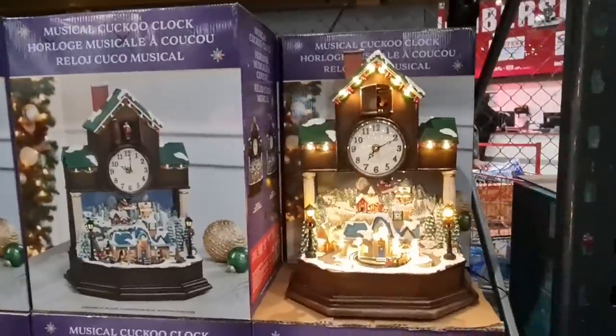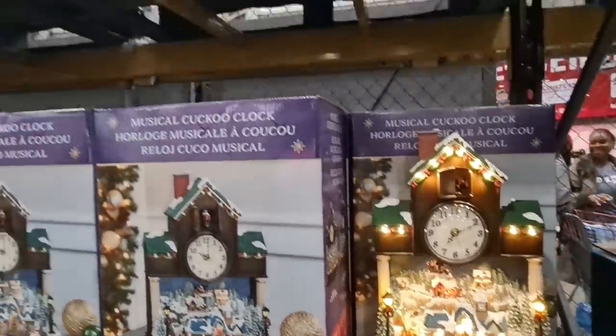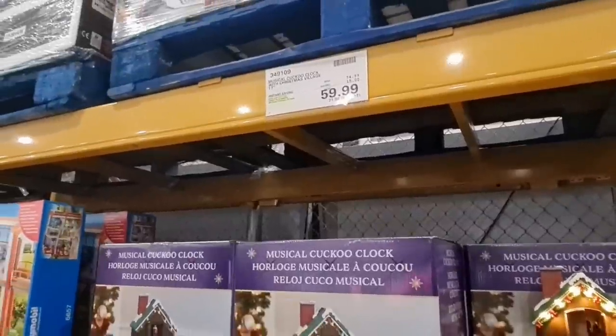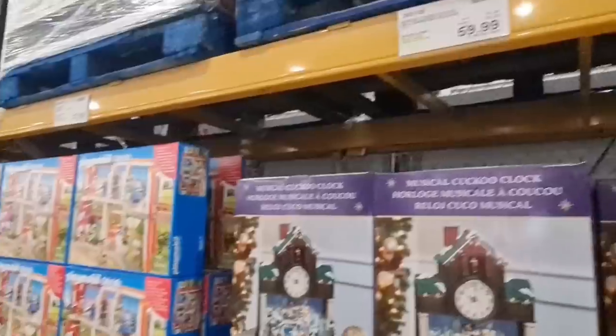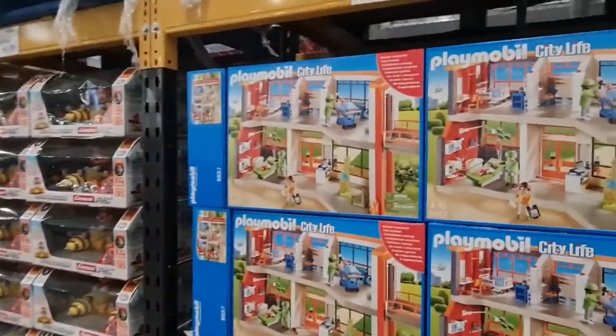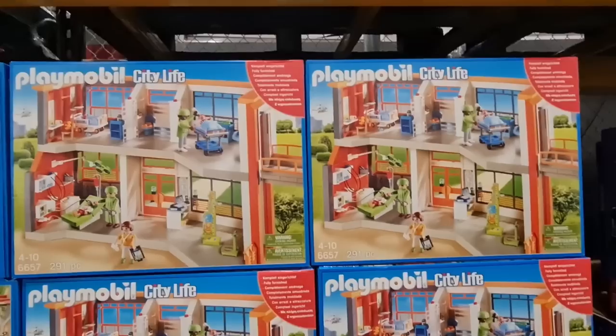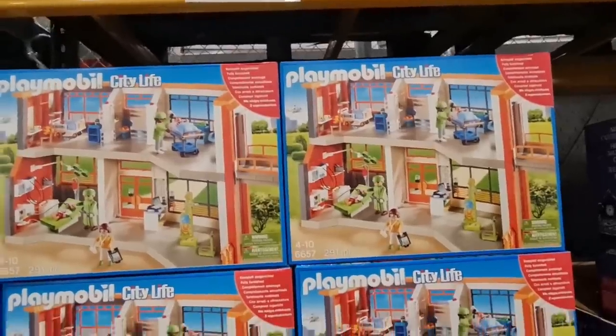Wow, these are so magical. That is nice. Look at the details. That's the price there — 71.98, that's including VAT. Because someone told me, can you just say the prices that are including VAT? No, it's the cuckoo clock — so the bird comes out. So that's 33.58 including VAT for this one.